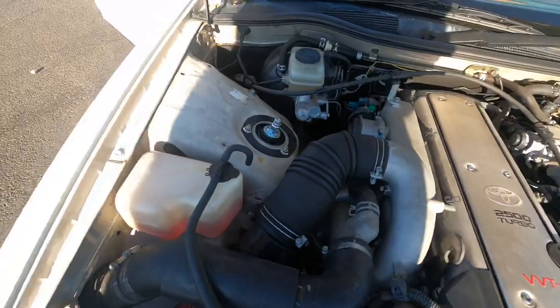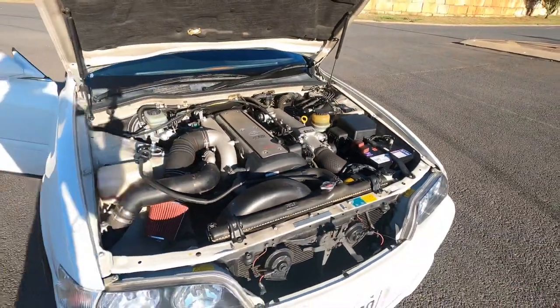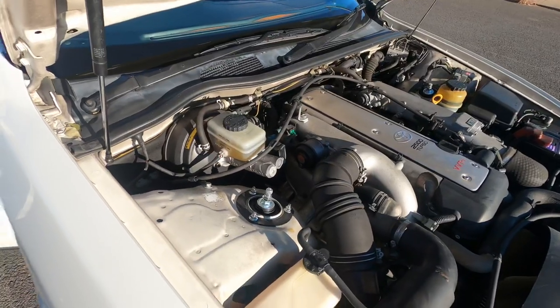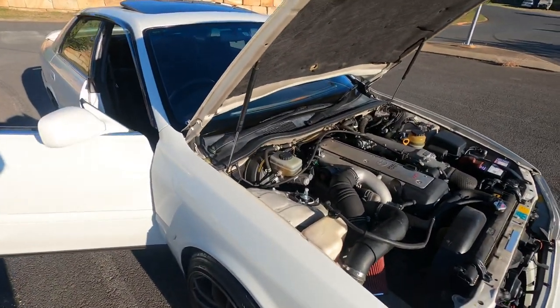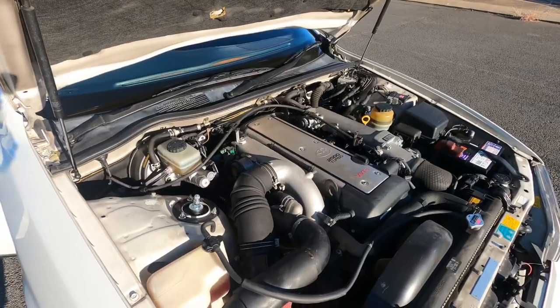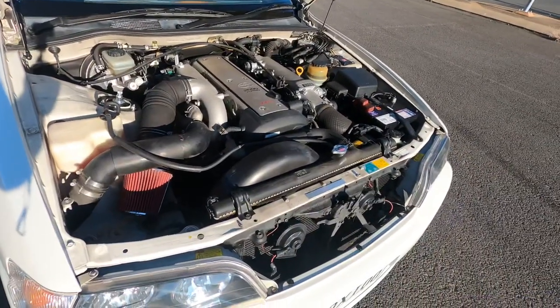For coilovers I do have MCA Purples - they're a street performance one. They're pretty hard in the front but pretty soft in the rear. I think they're 20k fronts and 8 kilo rears, but I think I might go up to about 16 kilo rear and revalve the front to be a little bit harder.